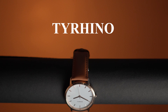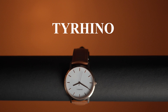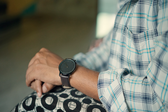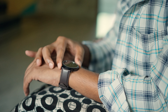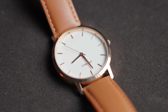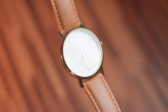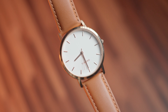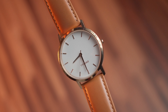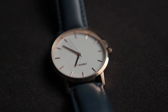There it is — the minimalist masterpiece from Tyreno. This timepiece truly embraces simplicity and sophistication. Let's dive deep into the features that make this watch stand out from the crowd. First up, the watch face — all Tyreno watches come with toughened glass, ensuring superior scratch resistance, perfect for everyday wear.